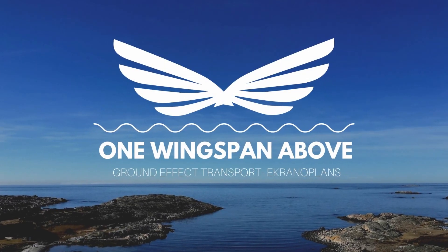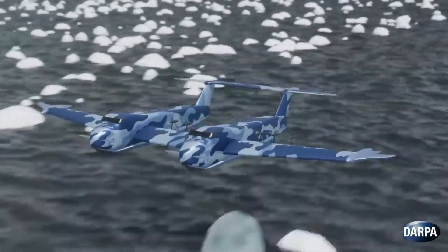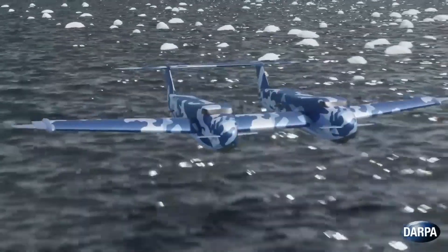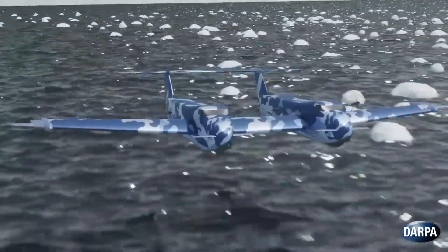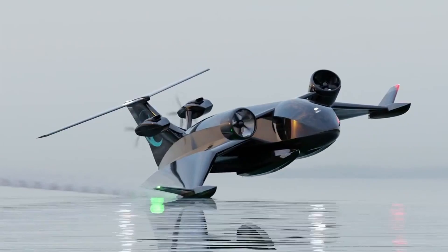Welcome to another episode of One Wingspan Above, where we discuss everything to do with ground effect. In this episode, we get into how ground effect increases lift, and we dive into what DARPA are up to with their Liberty Lifter, as well as what's up with the Flying Shipcraft.